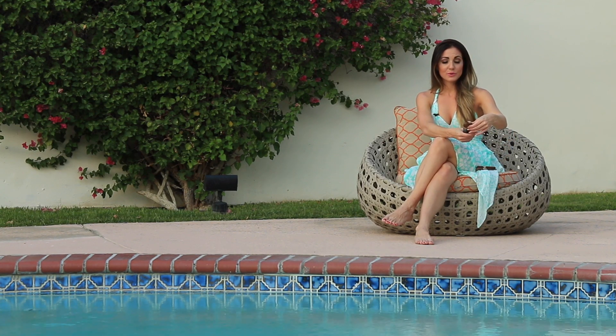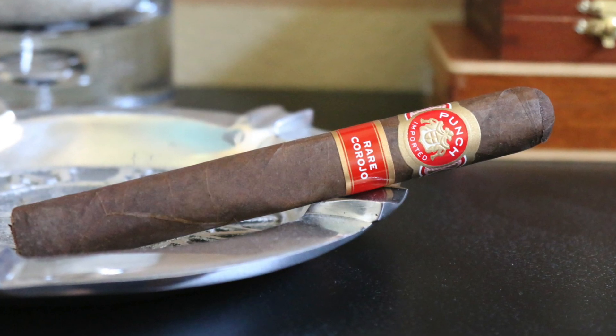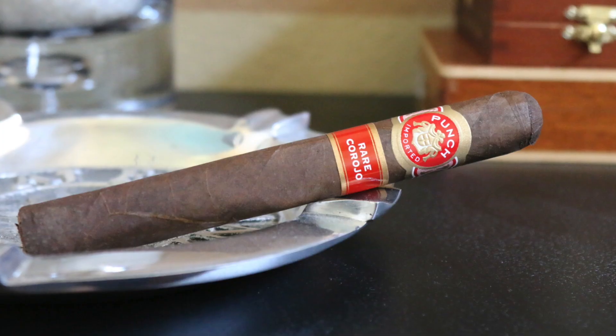Number 3 this week is going out to the Punch Rare Corojo. This is another nice little box pressed stick. It's featuring an Ecuadorian Sumatra wrapper, Connecticut broadleaf binder, and then Dominican, Honduran, and Nicaraguan filler.